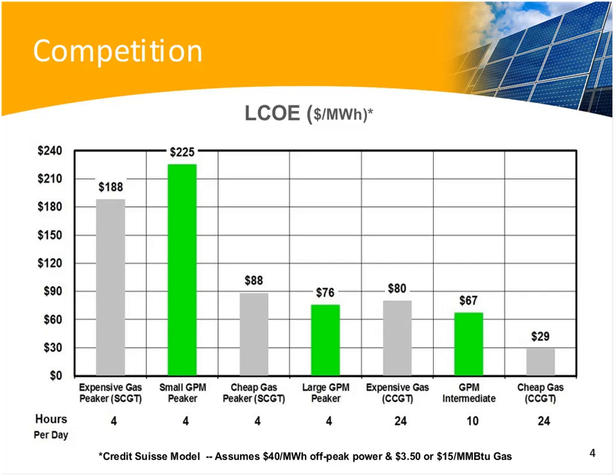If you're running 10 hours a day, the large GPM system gets down to 6.7 cents a kilowatt hour, or $67 per megawatt hour, which starts looking like it beats combined cycle gas turbines for intermediate duty generation in Europe. With cheap gas in the U.S., the combined cycle gas turbine still looks good for 24-hour-a-day operation, which is why that $29 per megawatt hour figure exists.